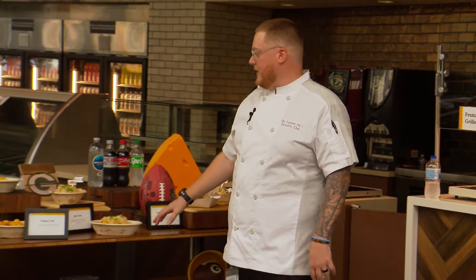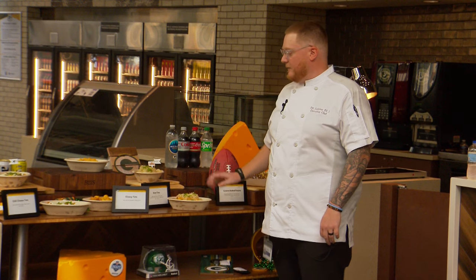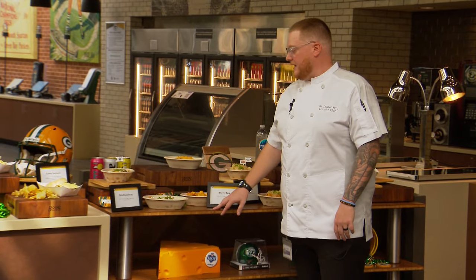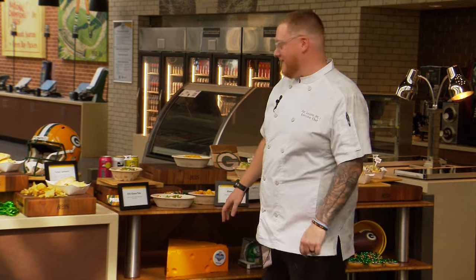We have a couple different varieties of loaded tots. We're using the Johnsonville crumbled brats, beer cheese, kraut, and green onions. Then we have just the traditional cheesy Sargento cheese tots. Then we have chili cheese tots — as it gets colder, those are going to be better. Everybody loves loaded tots.